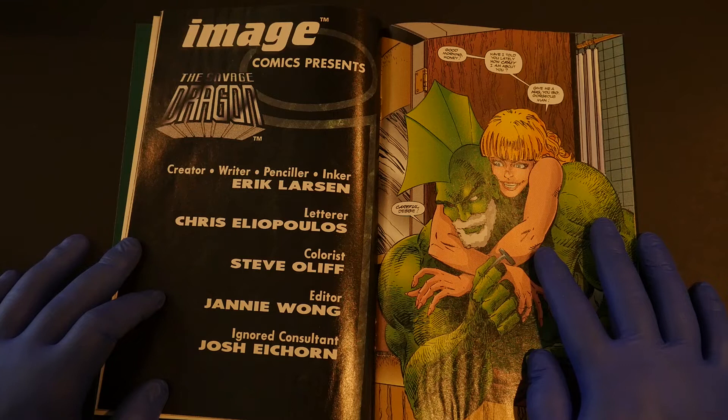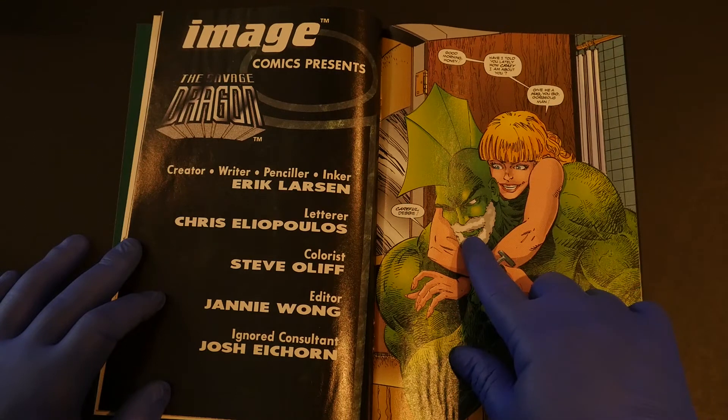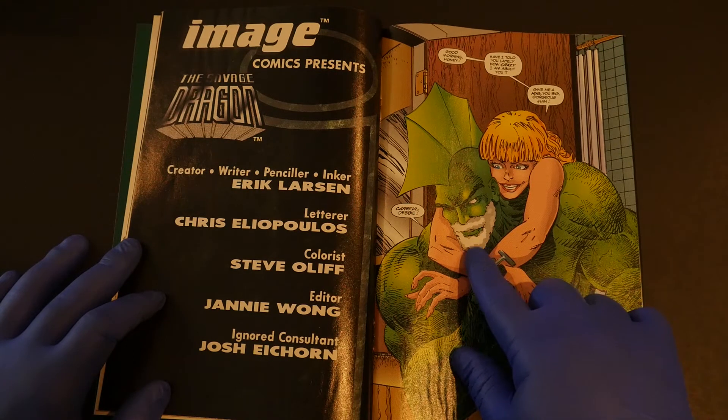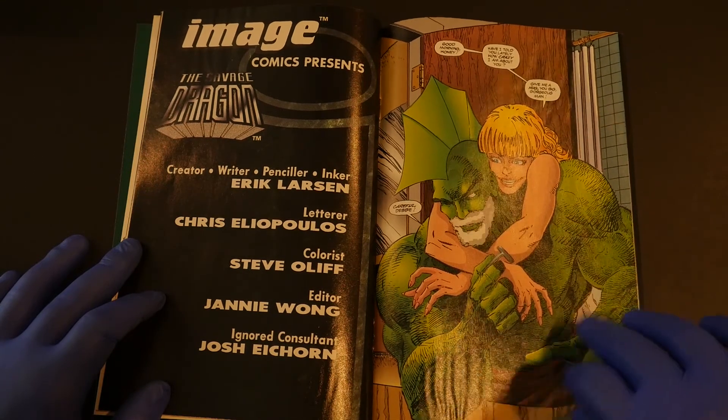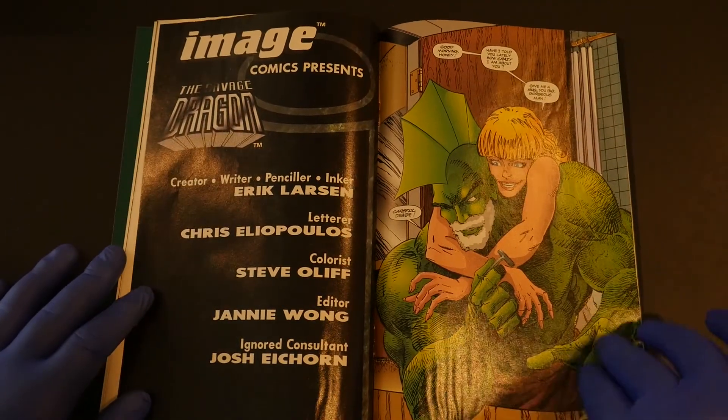"Good morning, honey. Have I told you lately how crazy I am about you? Give me a hug, you big gorgeous hunk of man." "Careful, Debbie — I'm shaving." Remember when Dragon grew that stupid mustache? The same handlebar mustache that Sweat has. Dragon tried to rock it for an issue. It looked terrible.